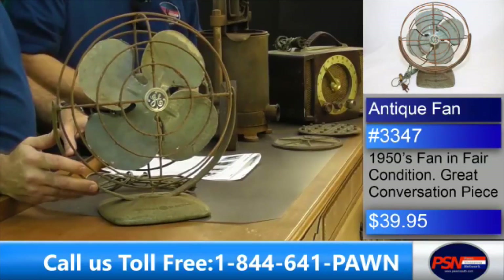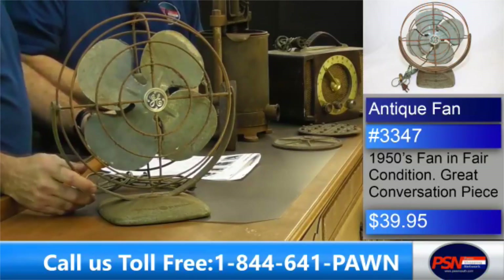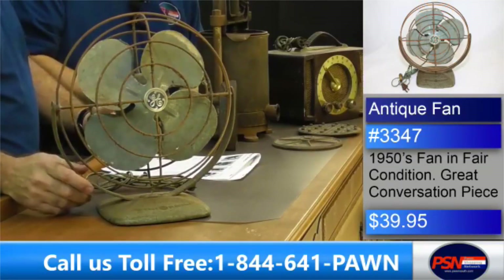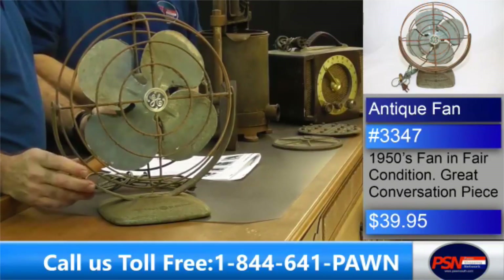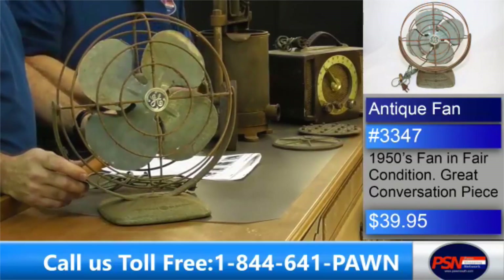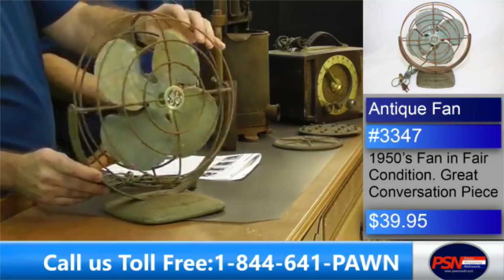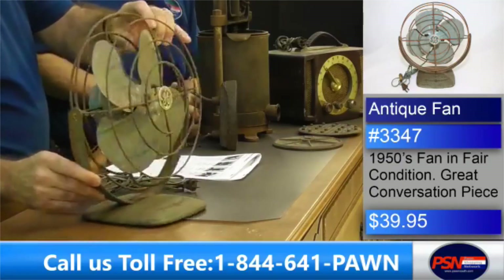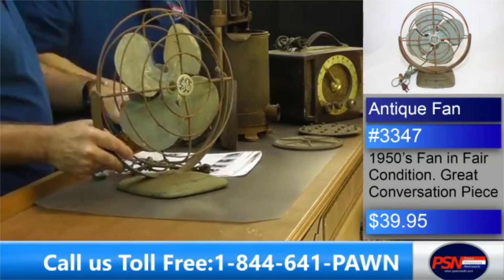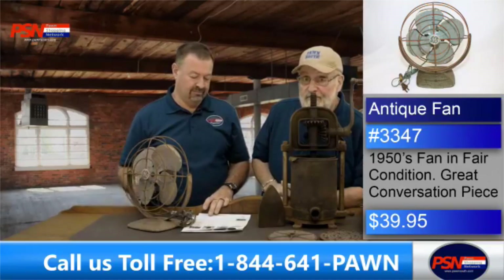Is that when David came around? It held up a lot better than I did — that's all I can tell you. Well, both of you are still here, David. You can't plug me in anymore. Give us a call: 1-844-641-PON. PSN's pond brokers are ready to talk to you — not operators, David. The fan is only $39.95 today, guys, and it's number 33-47. Give the guys a call right now if you're interested, or just hang on and look at the rest of the items here. You might find something else, but don't leave us — there's always more to come on PSN.